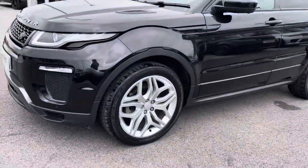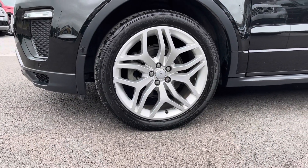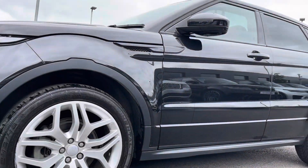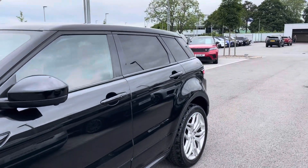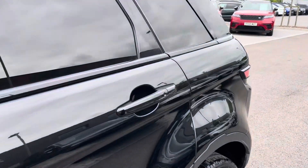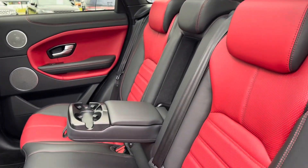It also has 20-inch 5-wide spoke style alloy wheels with a sparkle silver finish, contrasting very nicely against the Santorini Black colouring. Located at the rear, you have privacy glass ensuring your passengers or belongings have the privacy they desire.